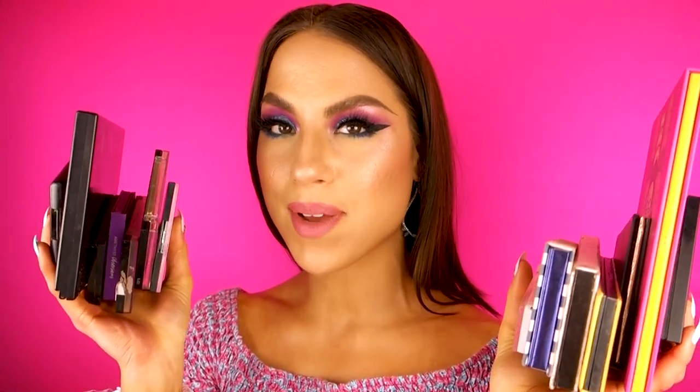Today I'm doing an eyeshadow palette collection video. All the eyeshadow palettes that I have in my hands right now are all the eyeshadow palettes that I own — I'm gonna go through all of these. I have a good range of drugstore and high-end, so definitely grab a snack, grab a drink, have some coffee. Without further ado, let's get right into the video.